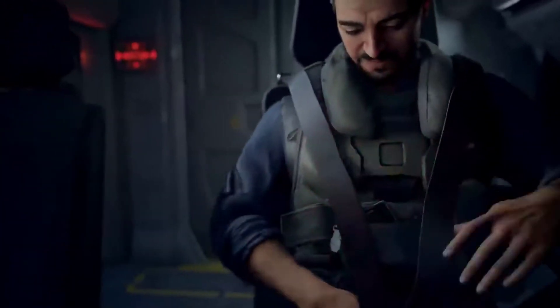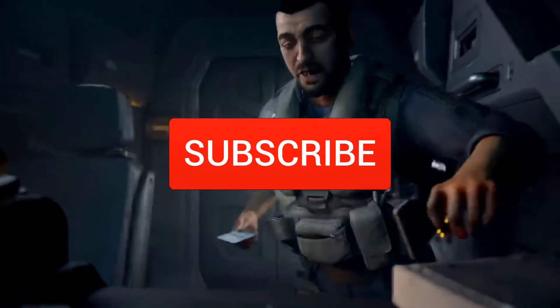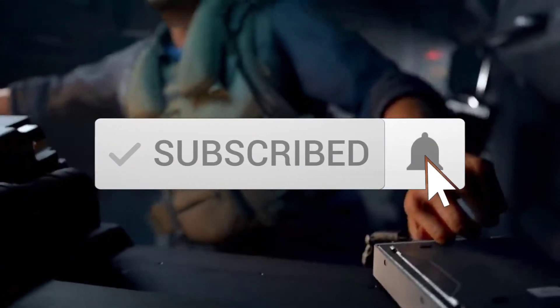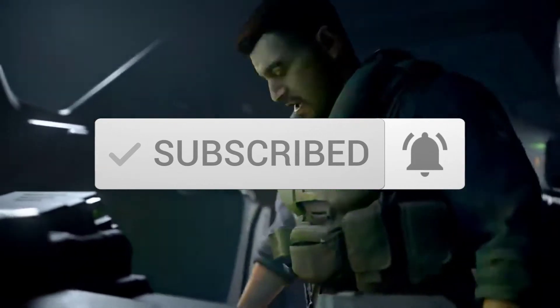Before we get started, please make sure you like, comment, and share this video with all your friends and family, and be sure to subscribe and click that notification bell. More subscribers means more news and content I can bring to this channel.